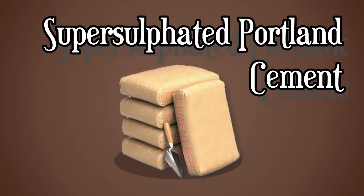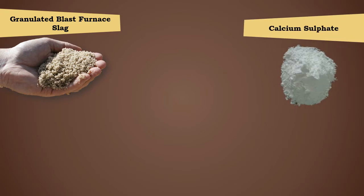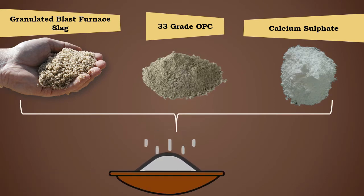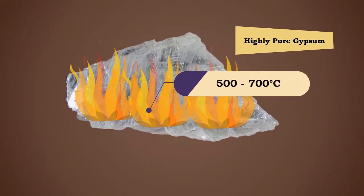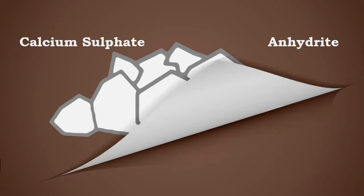Super sulfated portland cement is manufactured by intimately grinding or blending a mixture of granulated blast furnace slag, calcium sulfate, and a small quantity of 33 grade portland cement. The percentage of granulated blast furnace slag should not be less than 70 percent. The required calcium sulfate is obtained by calcination of highly pure gypsum at a temperature of 500 to 700 degrees Celsius to convert it to anhydrite, which is calcium sulfate.